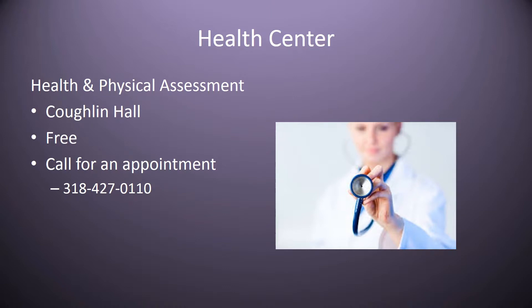We have a health center here on campus. It's in Coughlin Hall, the building where you go for your classes, and it's free of charge for students. So if you're sick or if you need a flu shot or a TB test, you're welcome to go by there. You can call for an appointment. We have a nurse practitioner there, and the hours are posted on the door of when they're in the office.